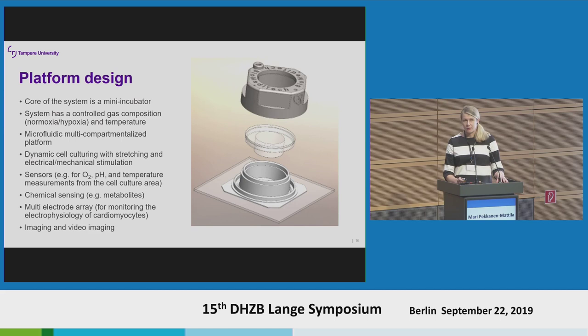The core of the platform is this mini incubator. With this we can control the gas composition — if we want to mimic hypoxia or ischemia we can do it with this small incubator. We can also control the temperature and other variables like oxygen and pH and measure them from the cell culture area. We can change the cell culture well to have a single cell type or different compartments for different tissues. If we want, we can change the platform underneath and have a multi-electrode array to check cell functionality. The system is fully transparent, enabling effective imaging and video recording.